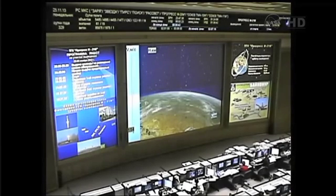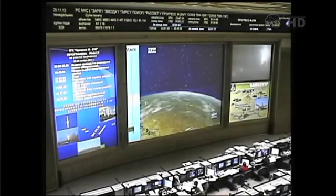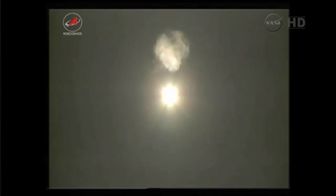Reports indicate that first stage performance is nominal — pitch and roll program initiated. All systems on the Soyuz booster in good shape so far. 47 seconds into the flight. The Soyuz now going through its period of maximum dynamic pressure.